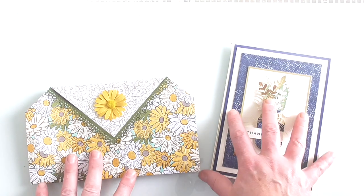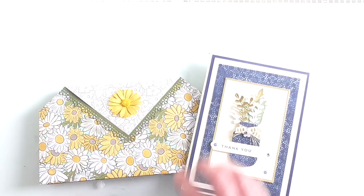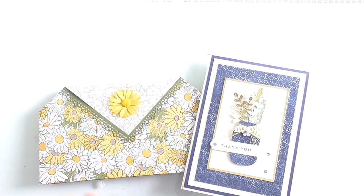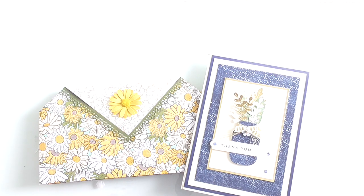Natalie Arnold is one of the lovely ladies on my team. I'm very, very lucky that we've got her. She's a lovely, lovely lady, extremely talented. I'm going to show you what she's made in a minute. And I'm going to leave a link in the description box below to her blog.